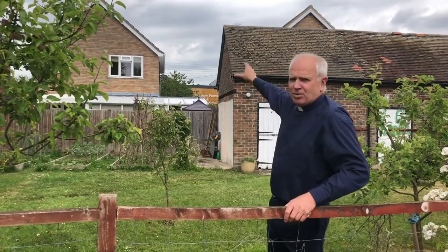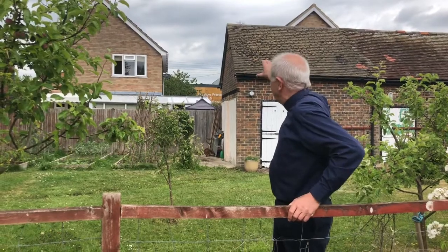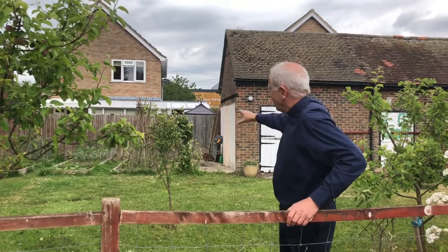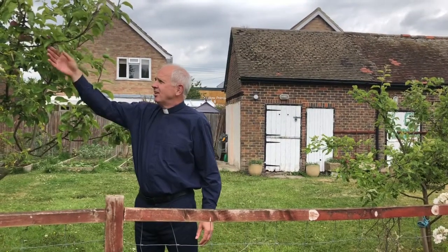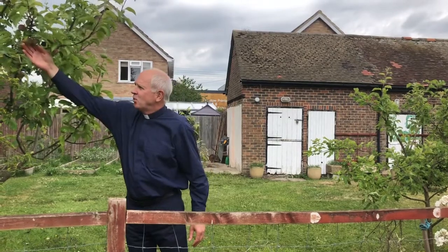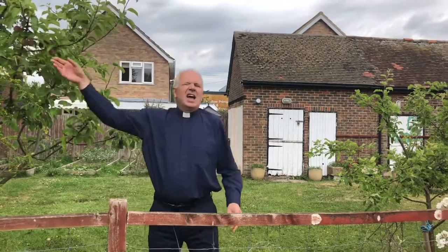Welcome to my second online assembly. I'm again in my front garden — you can see the school just in the background, and you might just be able to make out my vegetable patch over there. Last time I spoke about the apple trees that I planted and they're coming on well, forming their apples. I'd like to show you my vegetables a bit closer up, but first I want to show you something else.